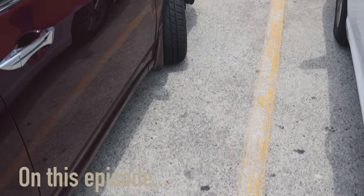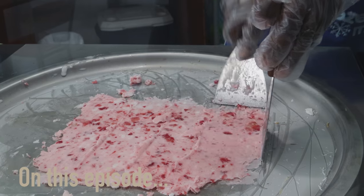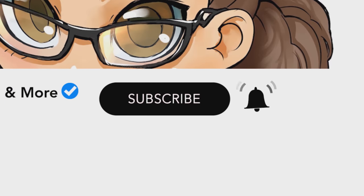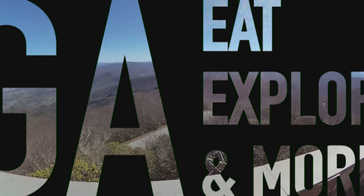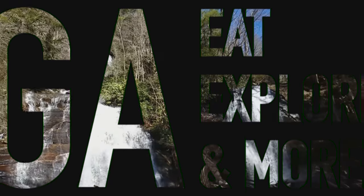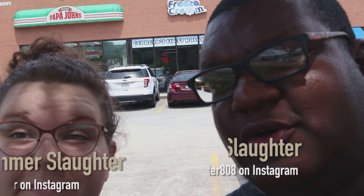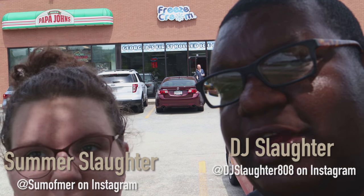On this episode, we visit the second location for Freeze Cream in Johns Creek, right here on Georgia Eat, Explore & More. And if you're new to our channel, subscribe and hit that bell icon so you can be notified when we upload a new video. What's up guys, DJ and Summer here and we're at Freeze Cream's second location in Johns Creek.